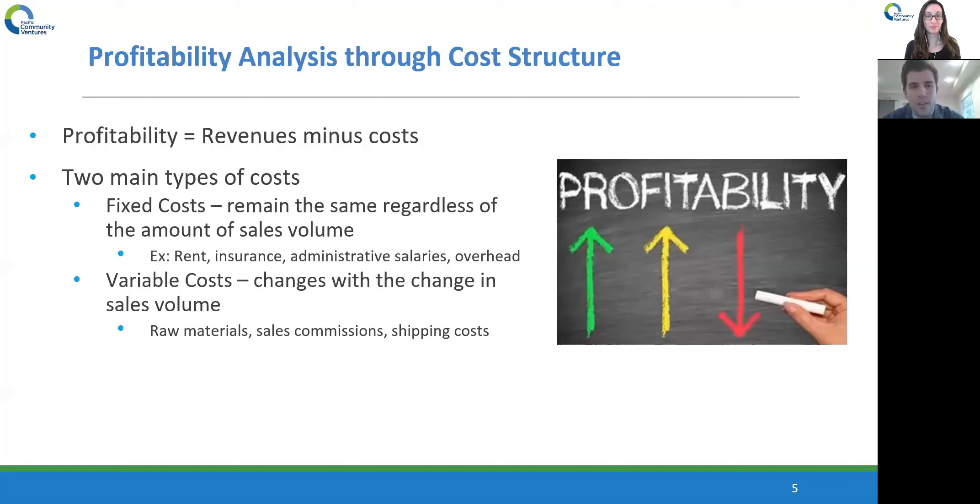Then there are also variable costs, which differ from fixed costs in that they change with the change in sales volume. If you're a restaurant selling 100 dinners, it's going to cost you more to sell 200 dinners because you have to pay more to acquire more raw materials, more ingredients, and pay for more shipping costs to bring those ingredients. So variable costs change with the change in sales volume.